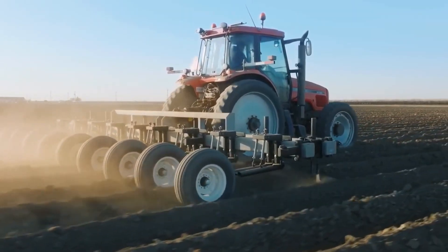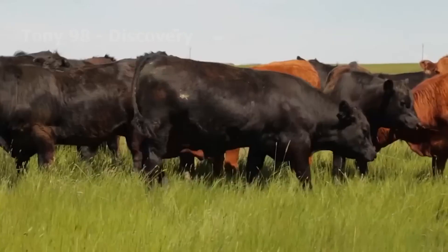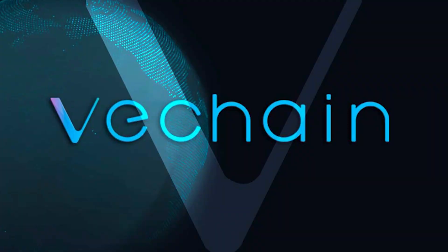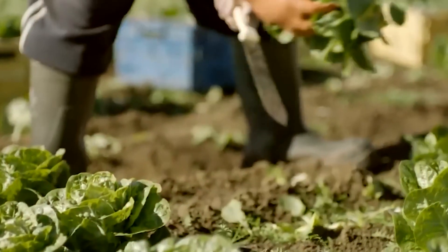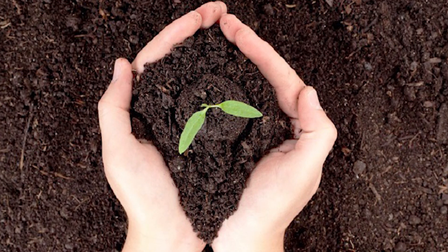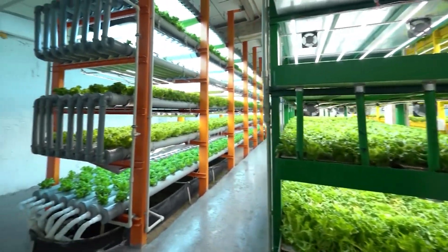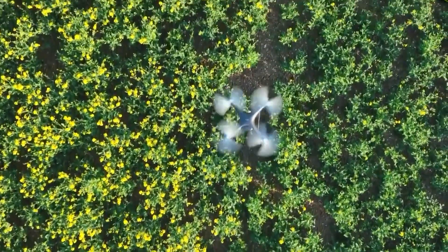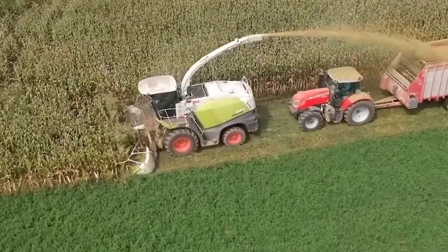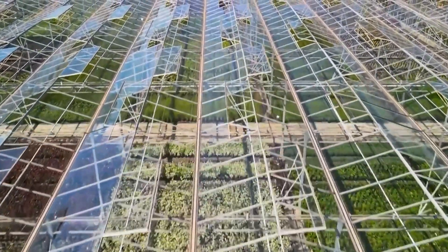Blockchain technology for supply chain transparency transforms agriculture from farm to table, ensuring a transparent and secure journey for produce. Blockchain records transactions securely, offering a game-changing solution for tracking produce. VeChain ensures transparency and trust, tracking and authenticating produce at every step. Farmers and companies embrace blockchain to verify the authenticity of organic produce and more. Today's journey revealed the marvels of modern agriculture — from autonomous drones to blockchain security — creating a sustainable and exciting future for farming that harmonizes with nature.